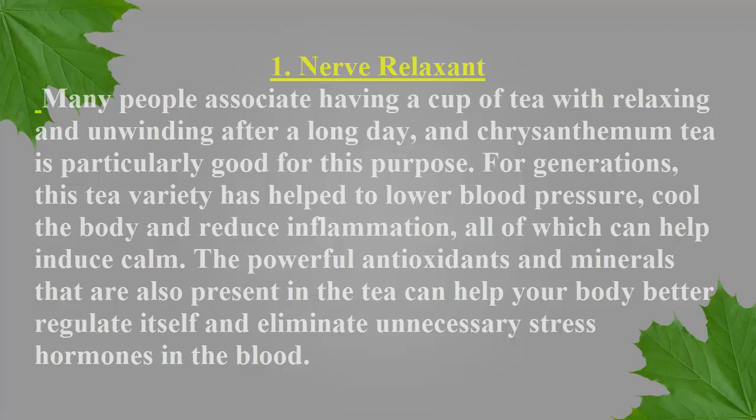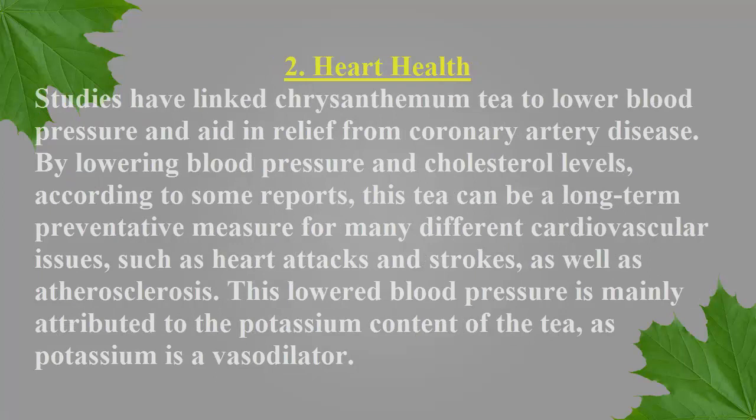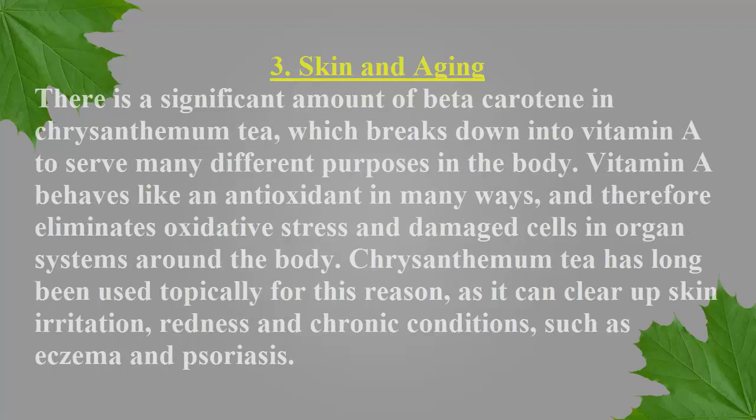Number two: heart health. Studies have linked chrysanthemum tea to lower blood pressure and aid in relief from coronary artery disease by lowering blood pressure and cholesterol levels. According to some reports, this tea can be a long-term preventative measure for many different cardiovascular issues such as heart attacks, strokes, and atherosclerosis. This lowered blood pressure is mainly attributed to the potassium content of the tea, as potassium is a vasodilator.